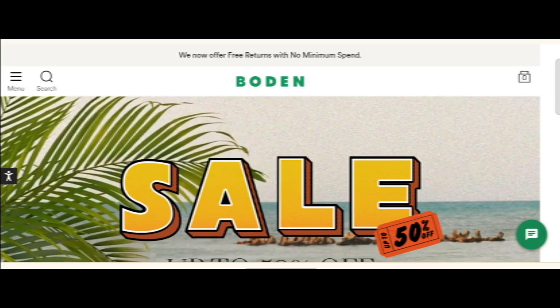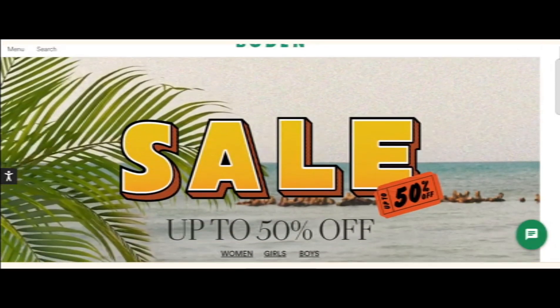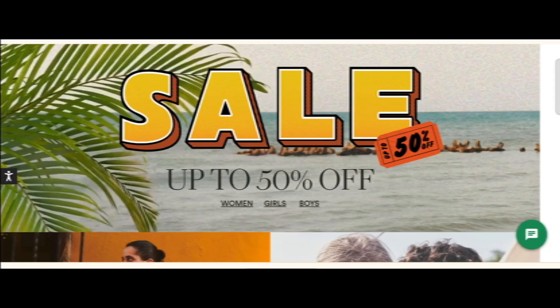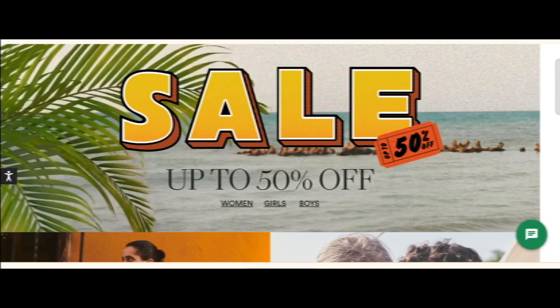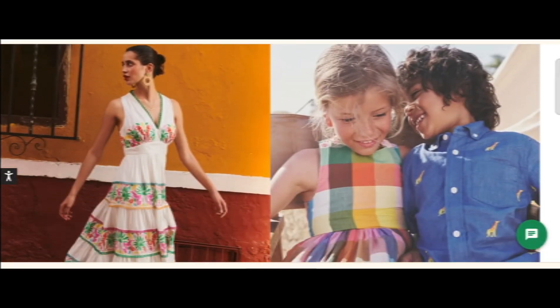Hey everyone, welcome. In today's video, do you want to know about bodenusa.com review? We are going to update you with the review. If you buy any product from this site, or if you have already experienced any fraud over this site, then watch this video till the end. At the end of the video, you will know the legitimacy of this site.